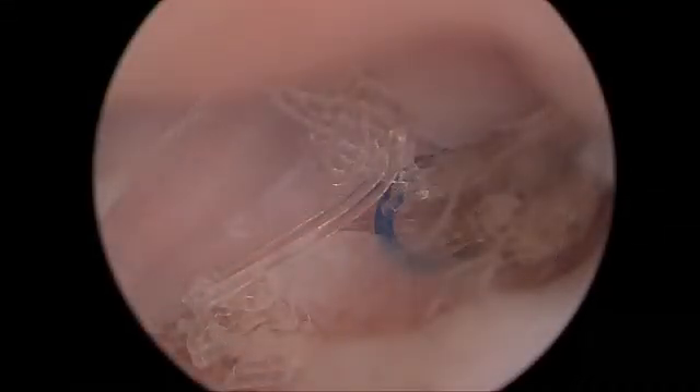The patient did well initially. However, as seen on this image, a repeat vaginoscopy three months later in the office confirmed a recurrent mesh exposure.